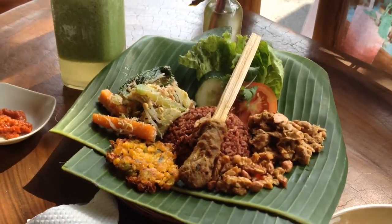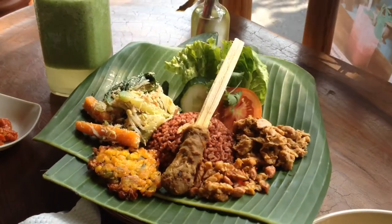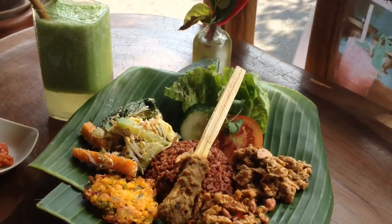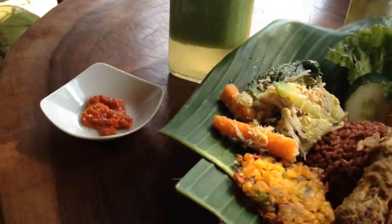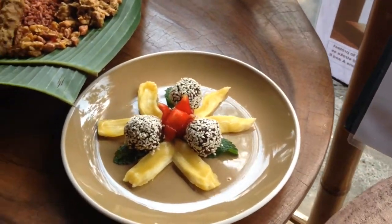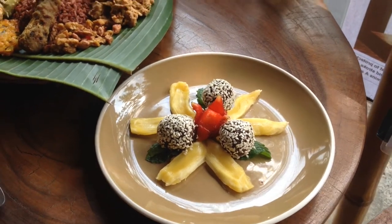So you've got red rice, jackfruit in a coconut sort of curry, also satay chicken, some corn, some other vegetables, and some sambal sauce on the side. And for dessert I've got raw chocolate balls with what looks like a strawberry in the middle with jackfruit around it.